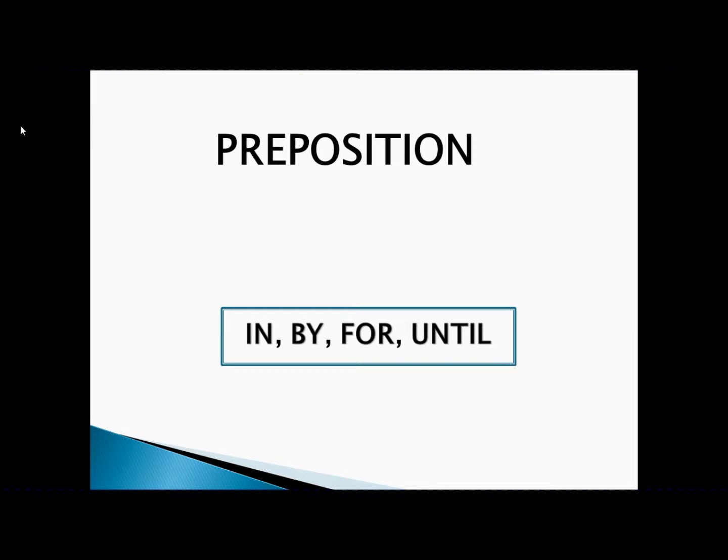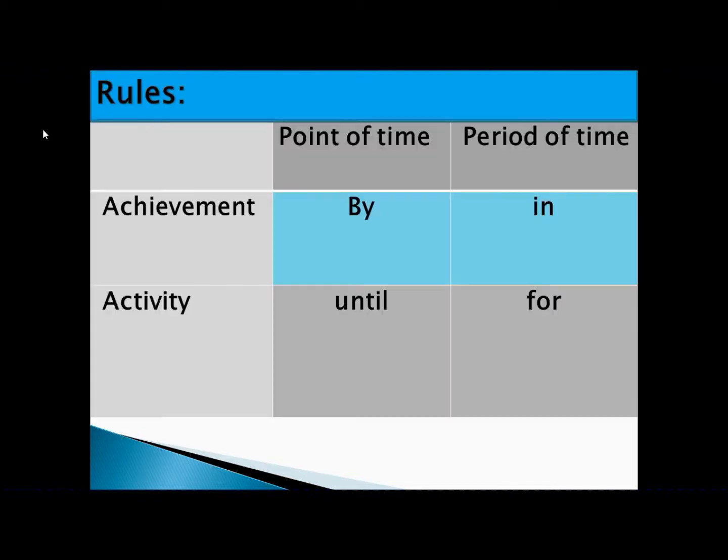Before starting the exercise, I'd like to remind you of certain points you need to remember. For achievement with a point of time, use 'by.' For achievement with a period of time, use 'in.' For activity with a point of time, use 'until.' For activity with a period of time, use 'for.'